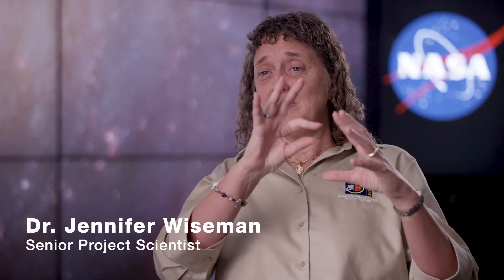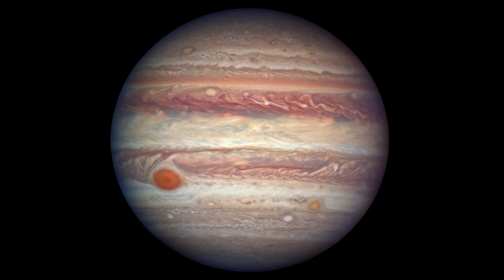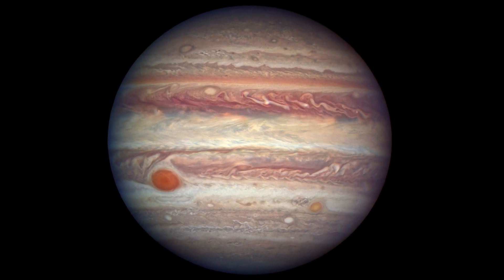Jupiter, beautiful gas giant planet. It's got bands and layers of atmosphere that you can see in those beautiful stripes. It has a big storm, a cyclone — the Great Red Spot.